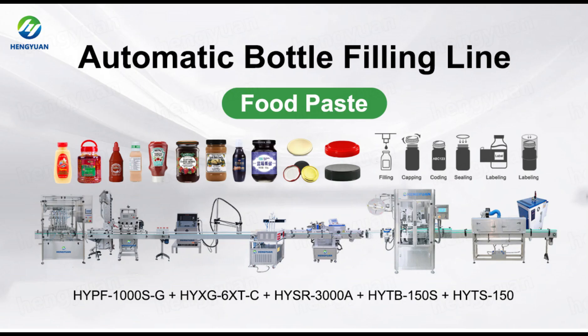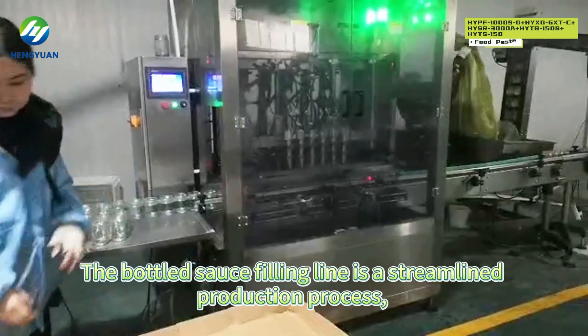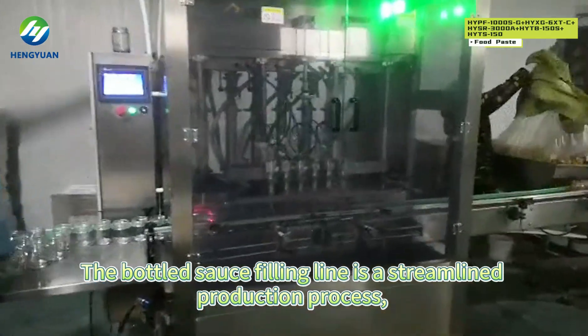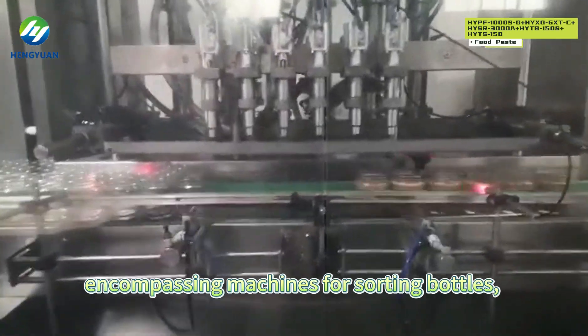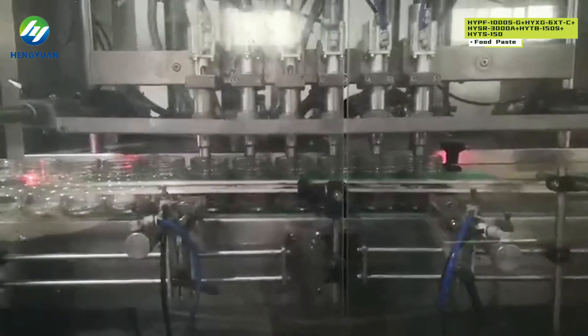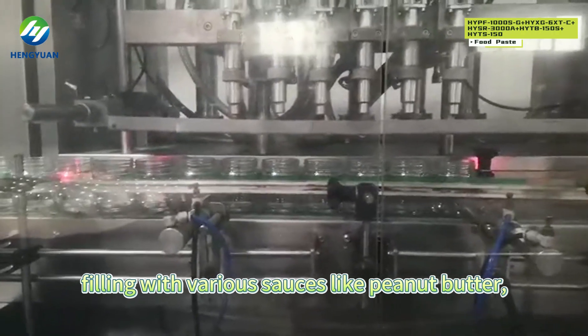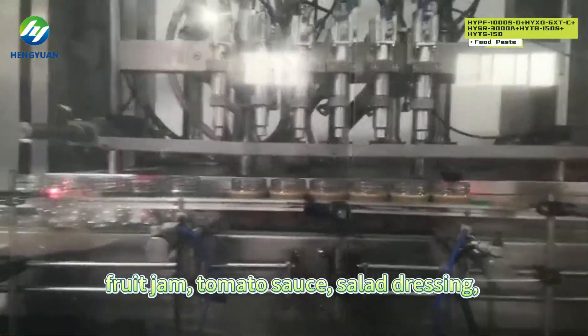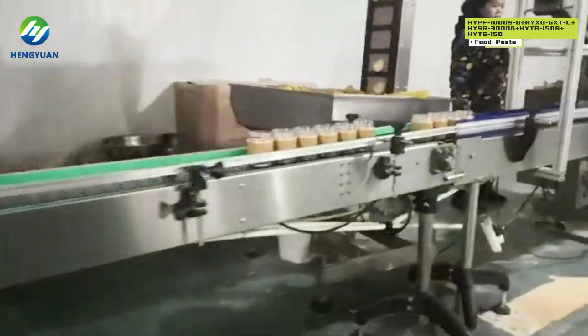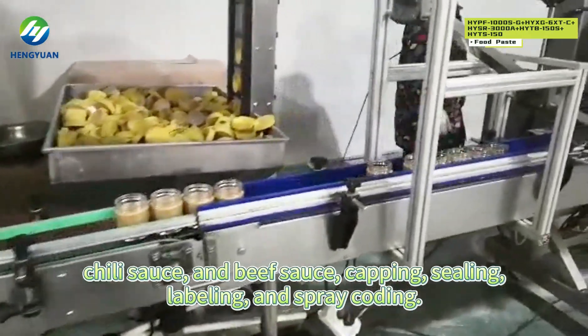Automatic bottle filling line for food paste. The bottled sauce filling line is a streamlined production process encompassing machines for sorting bottles and filling with various sauces, like peanut butter, food jam, tomato sauce, salad dressing, chili sauce, and beef sauce.